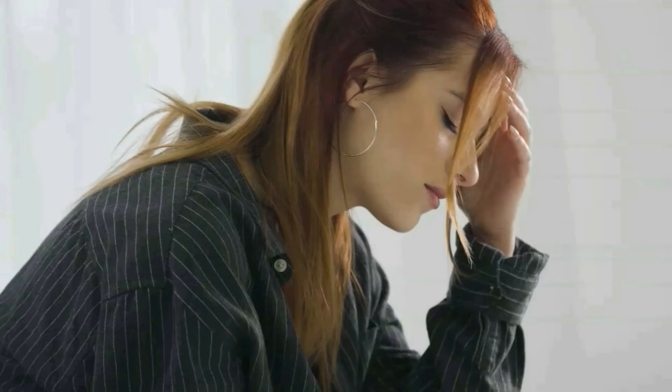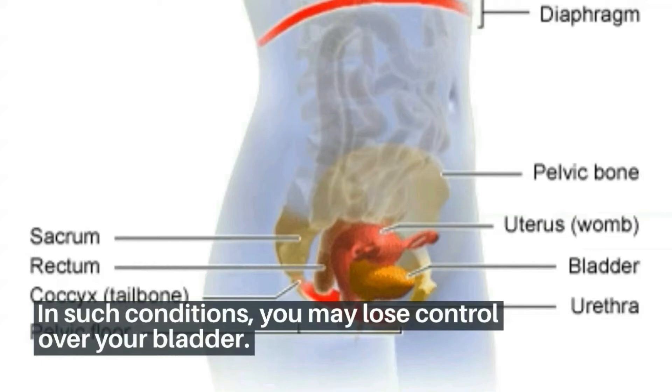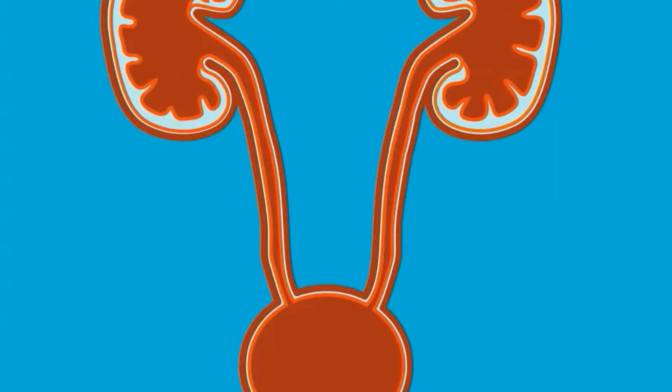There are mainly three types of urinary incontinence. The first is stress incontinence, which is the result of different physical activities such as exercising, sneezing, coughing, and laughing. In such conditions, you may lose control over your bladder. The sphincter muscle gets pressurized by these activities and excess pressure can cause the muscle to release urine.